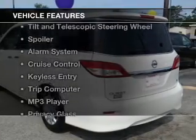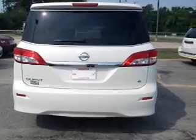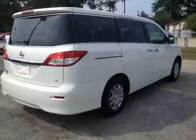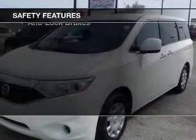The features include digital audio input, tilt and telescopic steering wheel, a spoiler, an alarm system, cruise control, keyless entry, a trip computer, an MP3 player, privacy glass, and air conditioning. Safety was made a priority with these features.